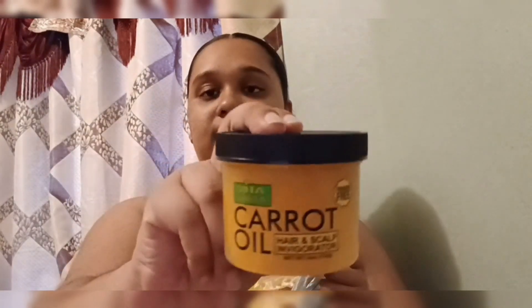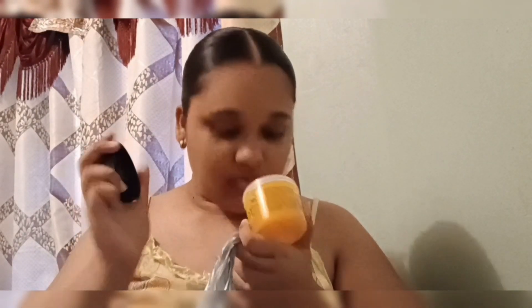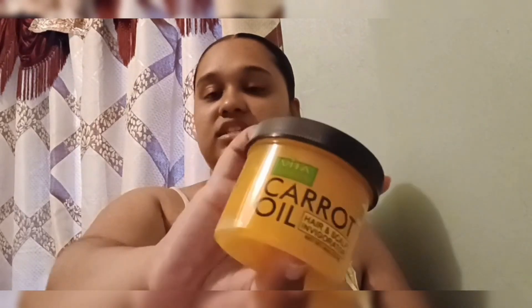This carrot oil just screams childhood to me — I used it a lot when I was younger, my mom used it too. I haven't purchased it in a couple of months so I decided to get back an old faithful. This is the Vita Sheen carrot oil for hair and scalp — you just use it as a regular hair oil.